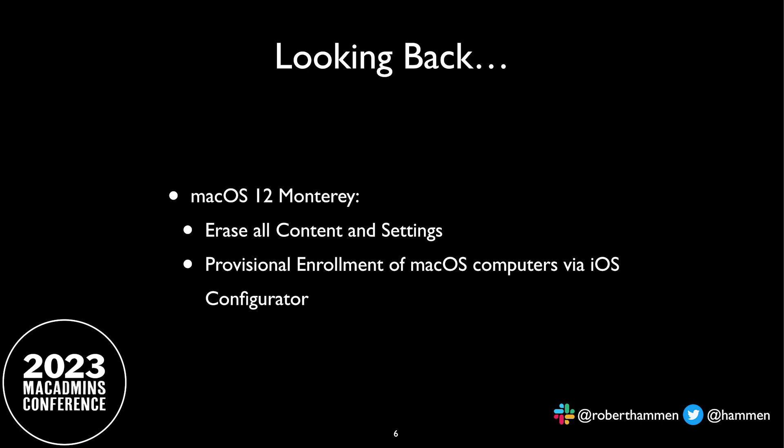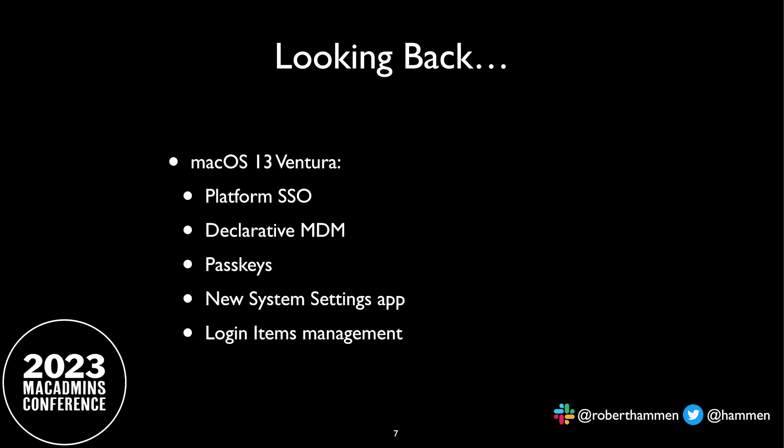In macOS 12 Monterey, it was a really good release for those of us in IT. It finally gave us erase all content and settings for macOS, as well as provisional enrollment of macOS computers using iOS Configurator. And then last year we got macOS 13 Ventura, which had a number of features including platform single sign-on, declarative MDM, pass keys — we'll talk more about these in a minute — the much-loved (sarcasm) system settings app, and I'd even forgotten about login items management, which was kind of a "whoa, what are we doing here?" moment.